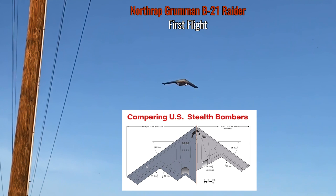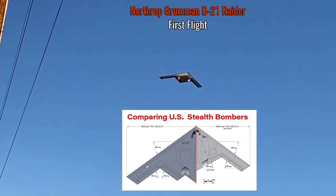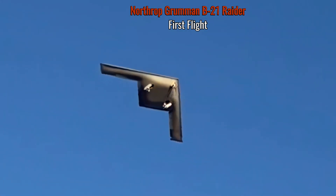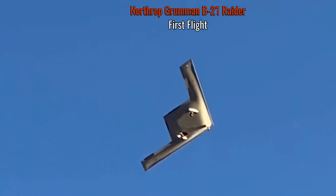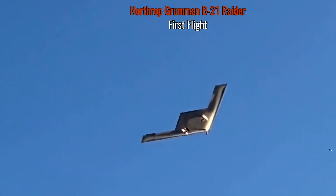The B-21 is still expected to have the extreme range of the B-2 and even further stealth characteristics. However, it is smaller in size, and as you can see on this footage here, this is the first footage of daytime flight from Palmdale Air Force Base. This aircraft is very much a smoother shape and smoother design.